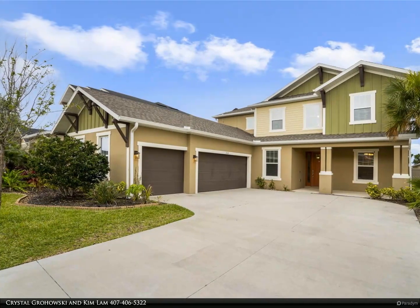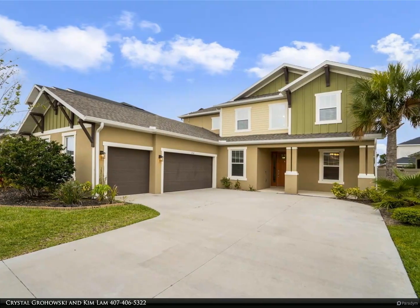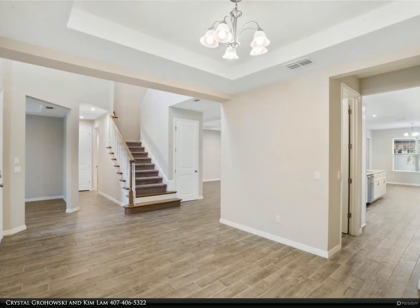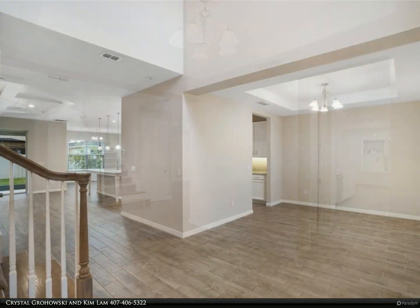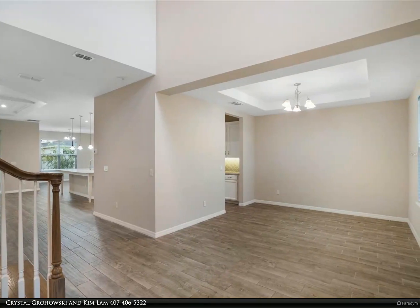This Berkshire Hathaway Home Services Florida Realty Property Video is presented by Crystal Grovowski and Kim Lamb. Step into the captivating retreat at 1132 Lakeside Estates Drive, Apopka, Florida, meticulously crafted by Taylor Morrison in 2021, showcasing an unmatched dedication to precision.